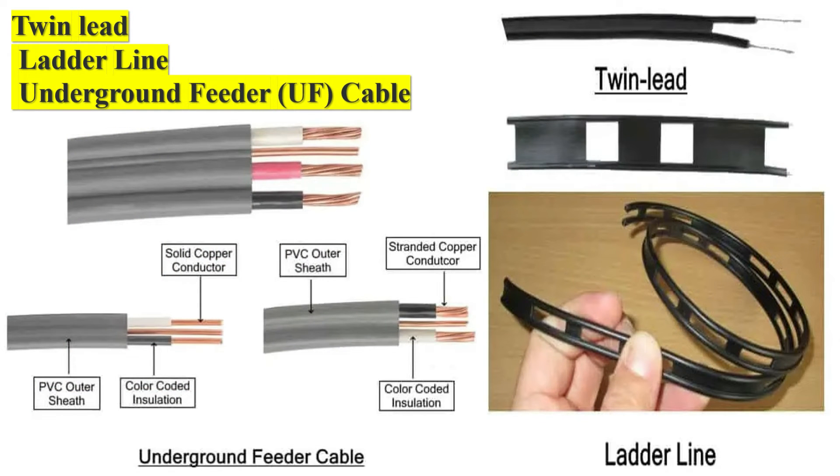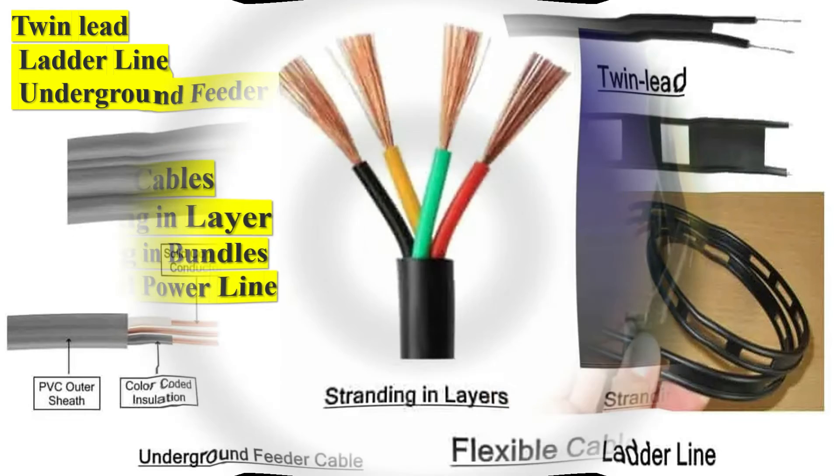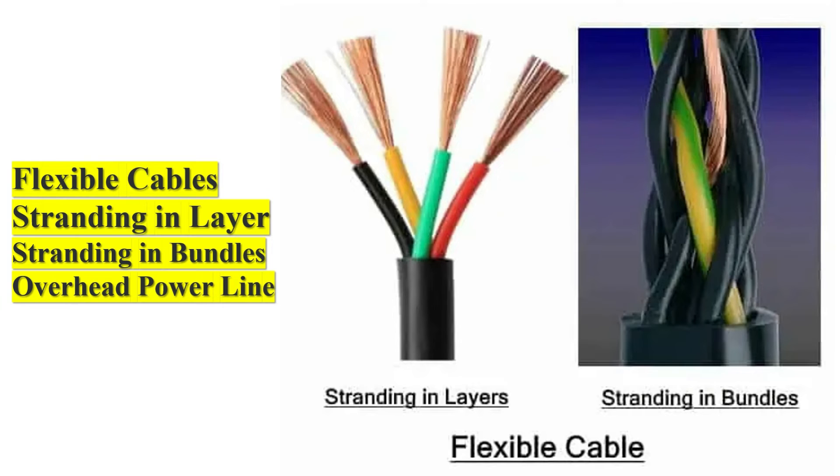Low-voltage XLPE insulated cables are designed for use in low-voltage power distribution networks with a voltage rating of up to 1 kV. They are typically used in homes, offices, and industrial applications. Medium-voltage XLPE insulated cables are designed for use in medium-voltage power distribution networks with a voltage rating of up to 35 kV. They are used for power transmission and distribution in industries, commercial complexes, and residential areas.